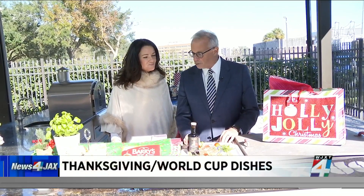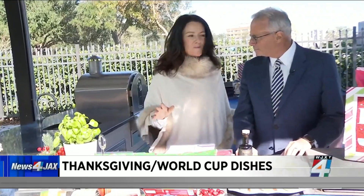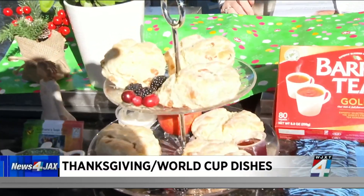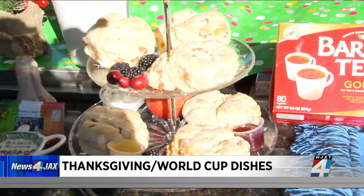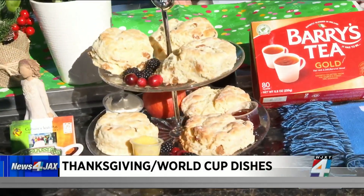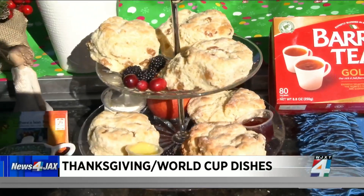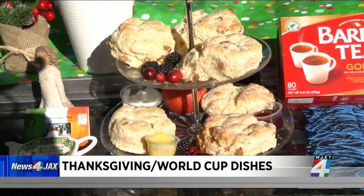Let's talk about the scones first. Irish scones are different than American scones — they're beautiful, they're not as sweet. We have lemon curd, we have strawberry preserve, and Killarney double cream, which you don't get in America. These are traditionally made in Ireland and England. They're lighter than the American scones, there are some raisins in there, and they're just delicious. I definitely recommend them with the double cream and the lemon curd.